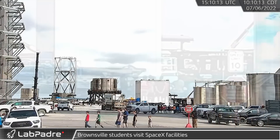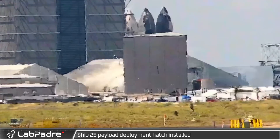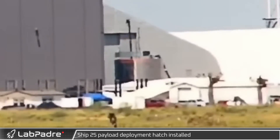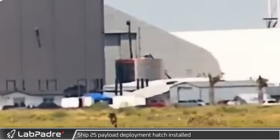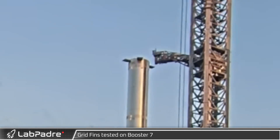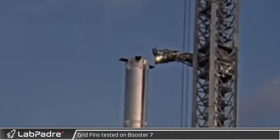A group of children took a tour of the facilities as SpaceX works to inspire the next generation. Meanwhile, over near the windbreak, progress continued on Ship 25 as its payload bay door was lifted and lowered into the cargo barrel section for installation. That evening saw the first test of Booster 7's grid fins, with one of the grid fins rotating back and forth periodically throughout the evening.